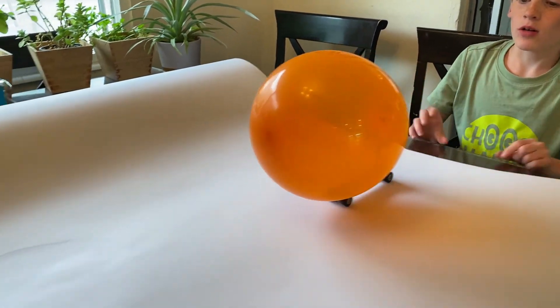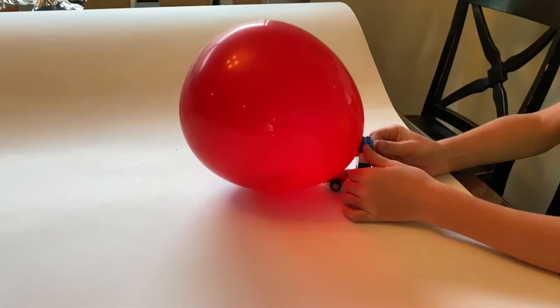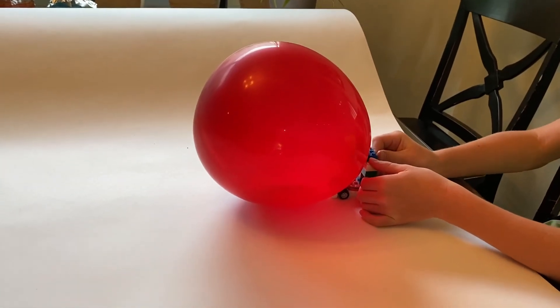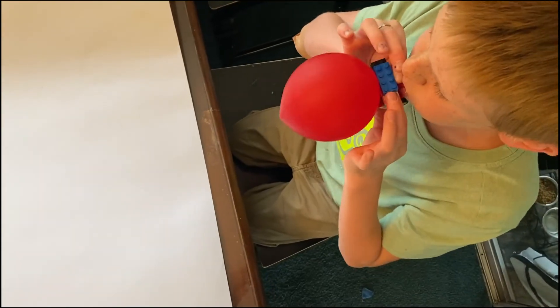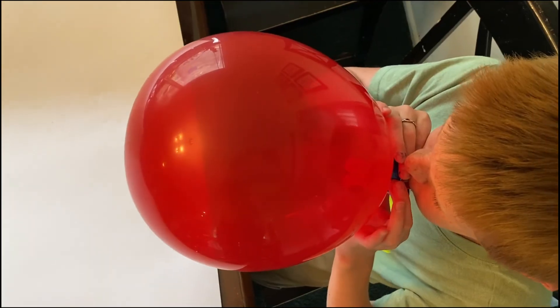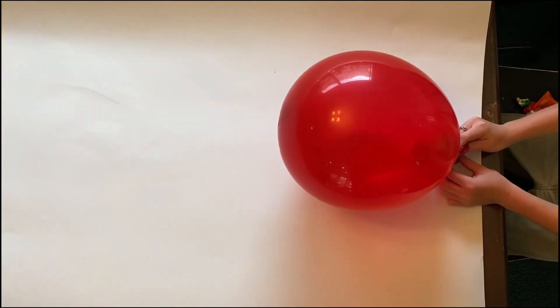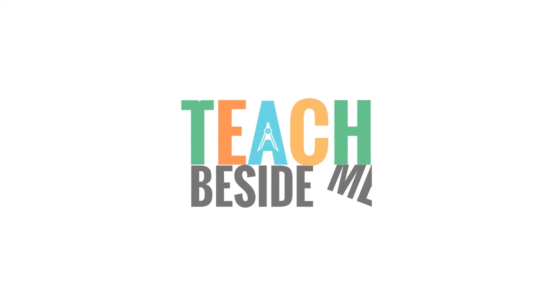Okay, three, two, one, go! Two, one, go! Blast off! Whoa, that's cool! Thank you.